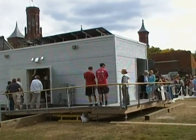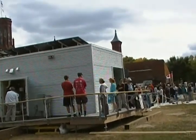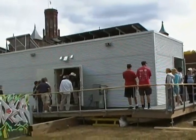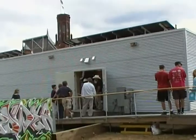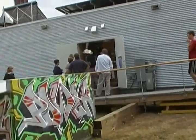This is the back side of the Rice University Texas entry. People are checking out, coming out of the house and looking at the area where they've got the hot water heater and all the mechanical guts.